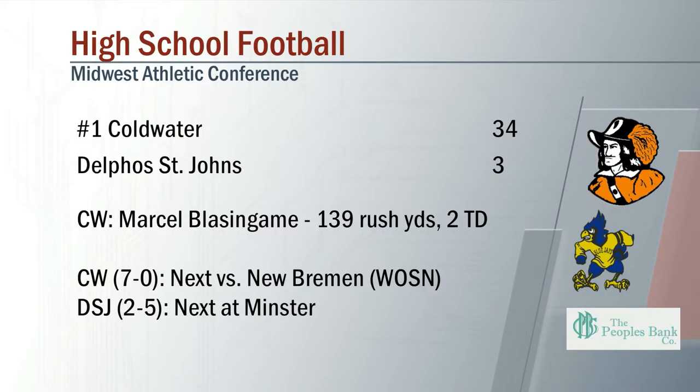Coldwater gets it going in the second half — they roll 34-3. Blazinga, 139 yards on the ground with two touchdowns.